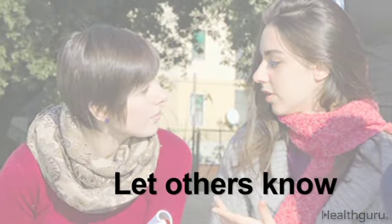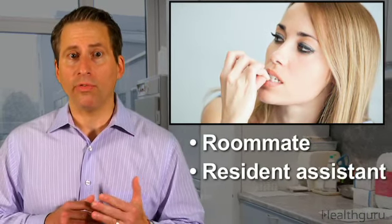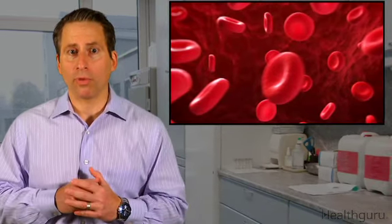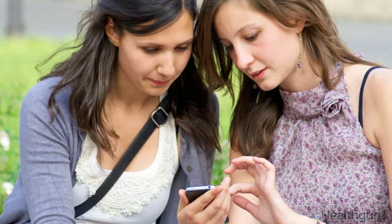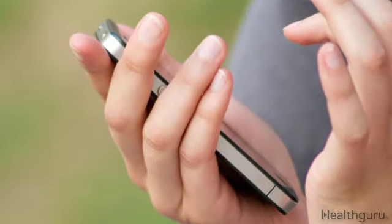First, let other people know you have diabetes. It may not seem like the most appealing way to introduce yourself, but your roommate, resident assistant, and some friends need to know what to do in an emergency situation — for example, if your blood sugar is low and you need assistance. Provide them with a list of emergency directions and contacts in case something unexpected happens.